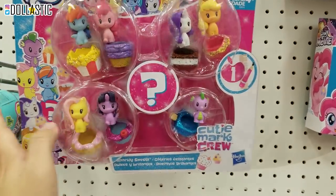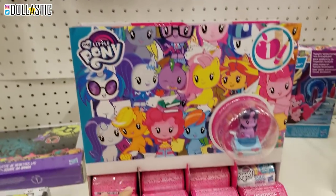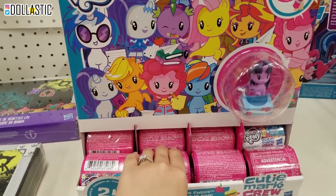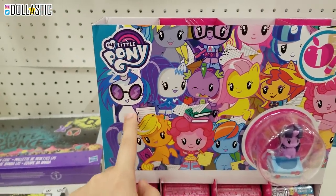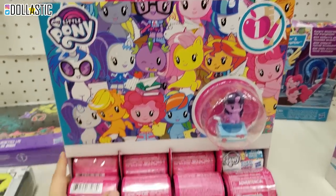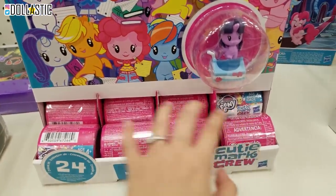Oh my gosh, I almost said Spark - I don't know why. But anyway, I think I'm actually going to go with the blind boxes just for the fun of it and see what my luck is. Because in this one they show Sunset Shimmer. They also show Derpy and DJ Pony, or DJ Pon-3. So maybe the blind boxes have different variety of characters. So I think I'm going to grab some.